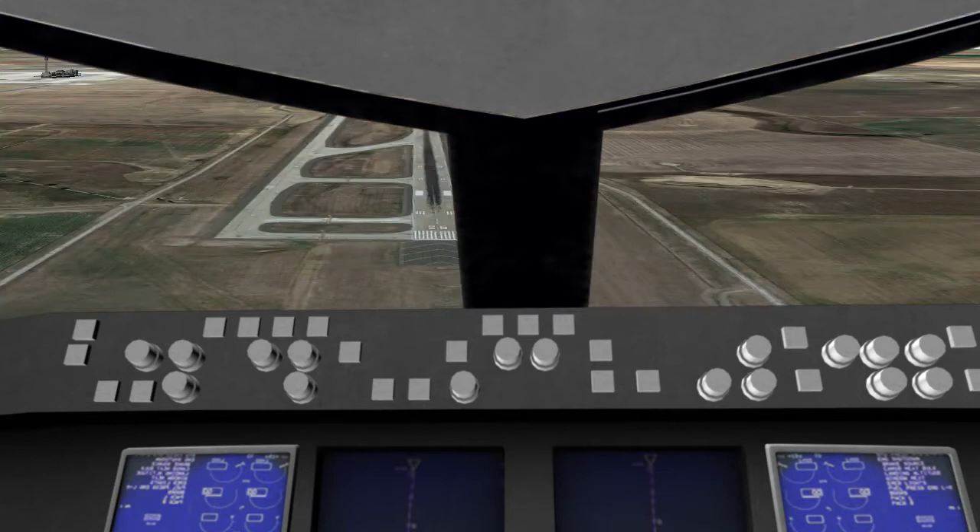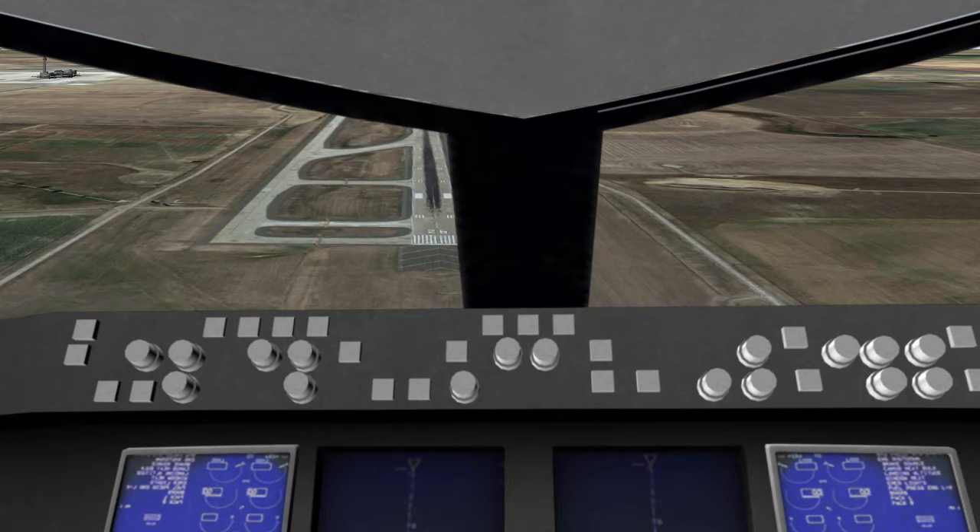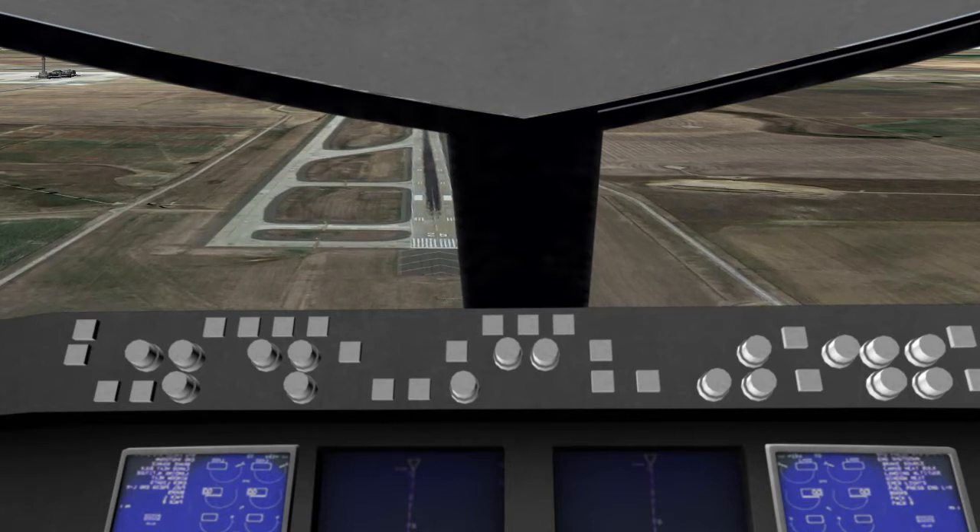United 328 heavy, plan a full stop on the runway, and the personnel will come in and check out your aircraft, and then we'll get you moving from there. Okay, full stop on the runway, United 328 heavy.